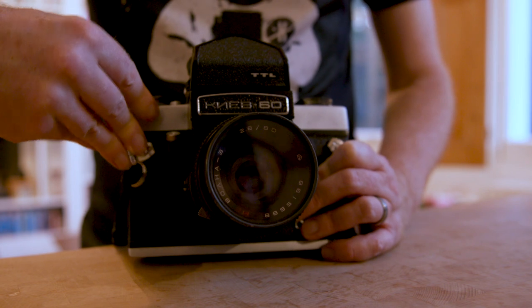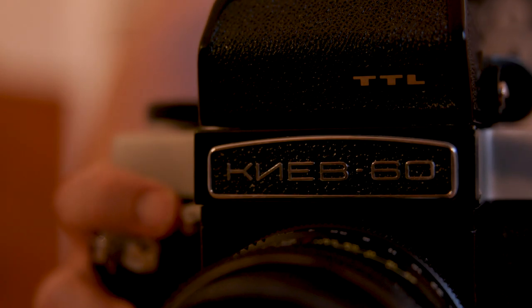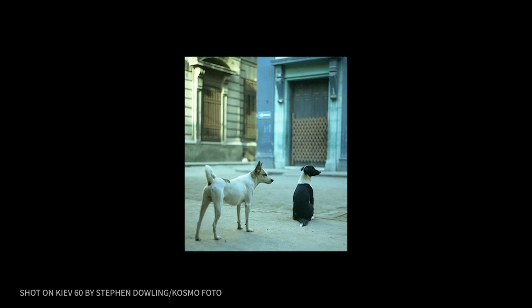Finally, we have the Tank, the Beast from the East — the Kiev 60 — which is a medium format 6x6 camera shooting 120 film. This was Kiev's answer to the Pentacon 6, an East German medium format camera made from the 1950s. It uses the same lens mount as the Pentacon 6, which means it gives you access to wonderful lenses made in East Germany by Carl Zeiss Jena — really, really good glass. Why choose this over the Lubitel? Well, you've got a great metering prism — it's a TTL camera, like shooting an SLR. So if you've come from DSLRs or film SLRs, it's probably a little easier to use.